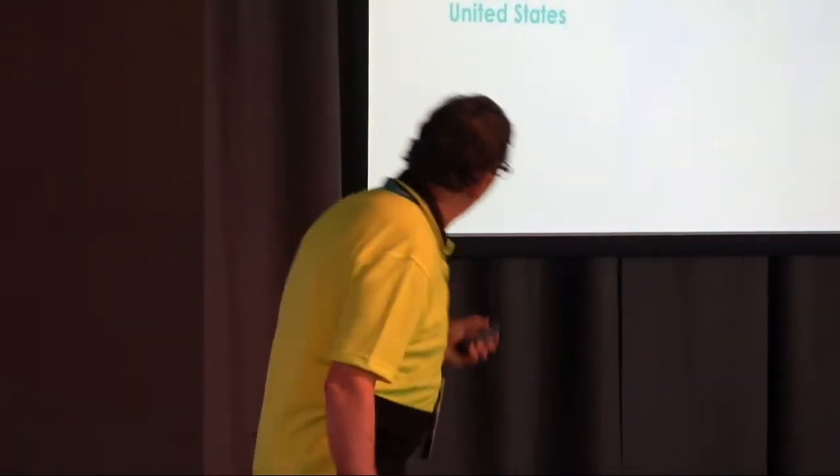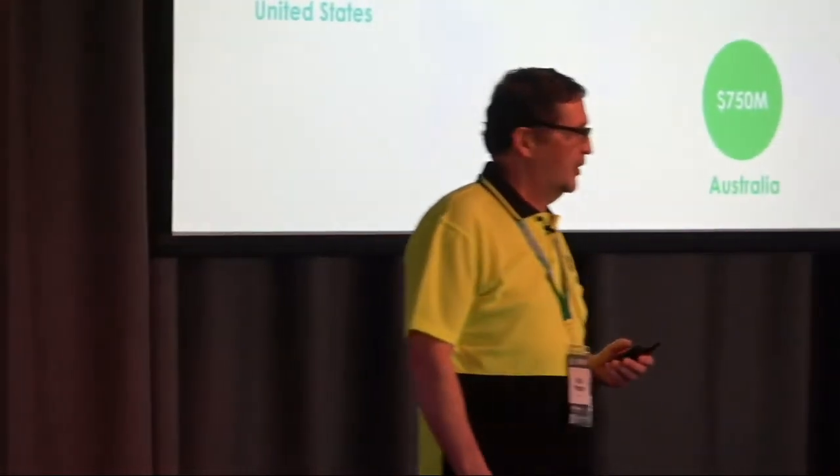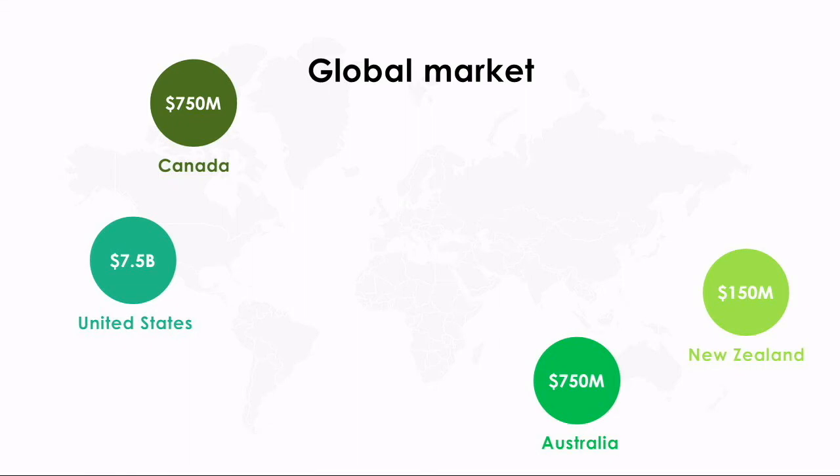In just the four markets that we currently operate in, we see a potential of 9 billion dollars in market opportunity. If we add international markets in Europe and Asia, the opportunity is over 20 billion dollars.